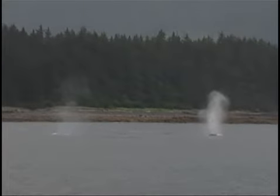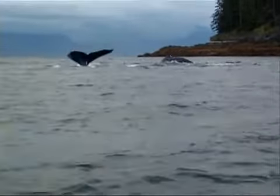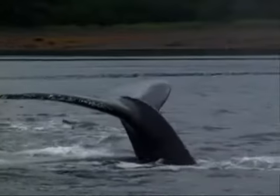Late August in Alaska. On a chilly morning out in the deep waters of Chatham Strait, whale breath hangs in the air. Alaska's humpbacks are hungry for herring.